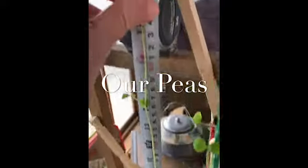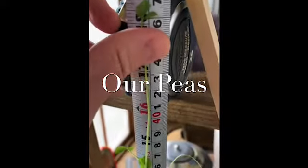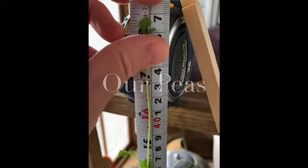Good morning, everyone. Today our pea plants are measuring in at 47 centimeters. It's Monday the 11th and we are at 47 centimeters.